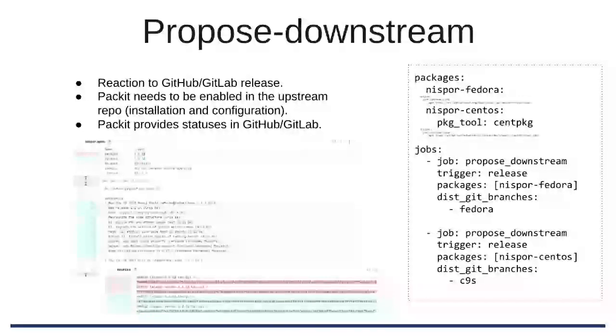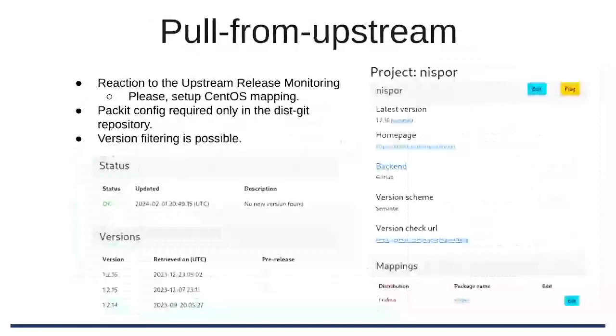Packit will provide statuses on GitHub and GitLab and create a GitLab merge request with the changelog updated, version updated, and the sources file. With pull from upstream, you need to specify the mapping in upstream release monitoring — please use the CentOS Stream mapping there. Not many projects use that, so we are not relying on it but would ideally like to. If you are setting this up, please specify the mapping from the upstream name to the downstream package name. You can put your configuration file on this Git and on the Packit side there is some filtering on versions available, so you don't need to have all the versions.